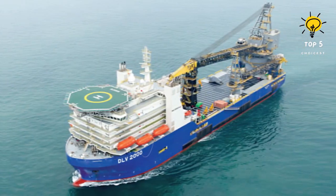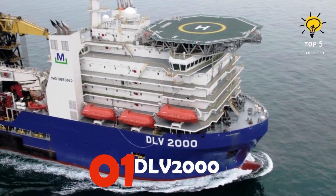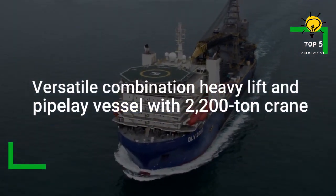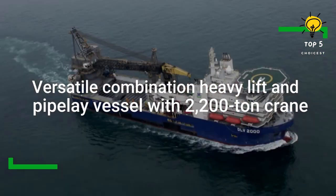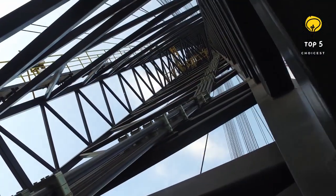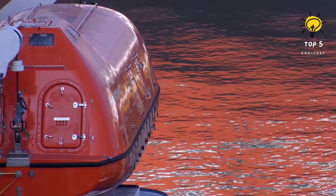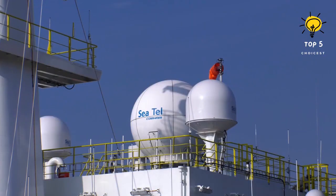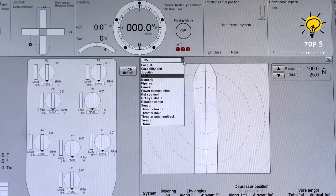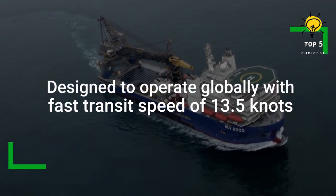Number 1: DLV-2000 Pipe-Laying Vessel. In 2016, Singapore built the DLV-2000 vessel, which currently sails under the Panama flag. This vessel is a perfect fit for projects that involve the movement of heavy cargo, piping, and require ample deck space. The DLV-2000 boasts impressive dimensions, measuring 182 meters long, 39 meters wide, and with a draft of 7.5 meters, it is capable of working at depths exceeding 3,000 meters.